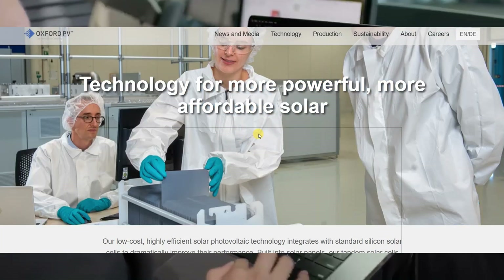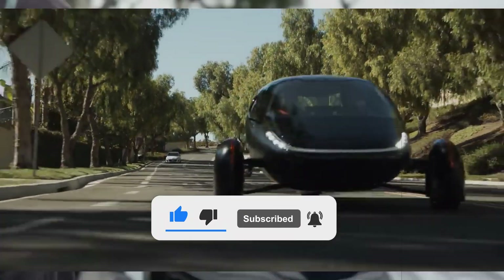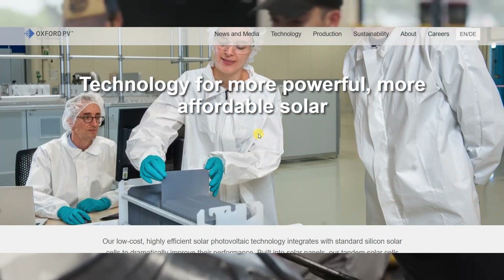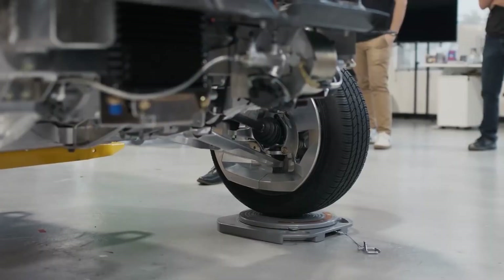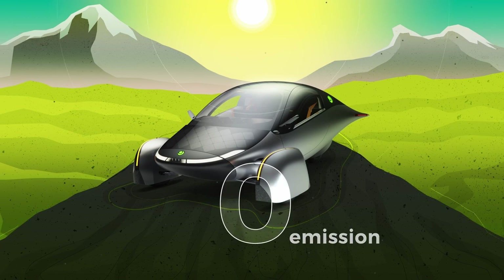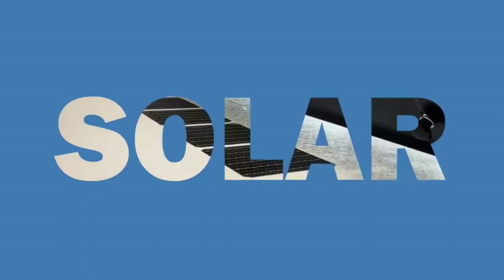Oxford PV's perovskite solar modules are poised to be a game-changer for solar EVs like Aptera. For Aptera enthusiasts, the integration of Oxford PV's groundbreaking perovskite solar technology could mark a monumental leap for solar electric vehicles (SEVs). Imagine an Aptera SEV capable of extending its range by harvesting up to 20% more energy from the sun — a real-world advantage made possible by the efficiency of Oxford PV's perovskite on silicon tandem solar modules.